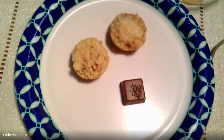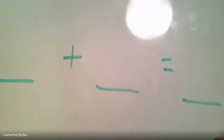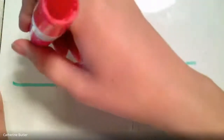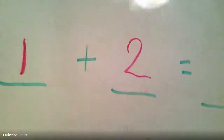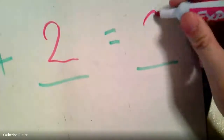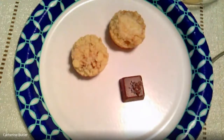So I have one chocolate plus two muffins equals how many snacks on Miss Butler's plate? Yeah, three! One, two, and three. Here's Miss Butler's number sentence — you guys see it? I had one chocolate, so one chocolate plus two muffins equals how many? How many did I have all together? Three — very good! So I have one plus two equals three. Fantastic job, friends!